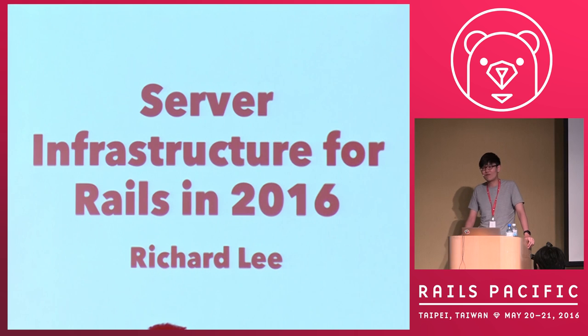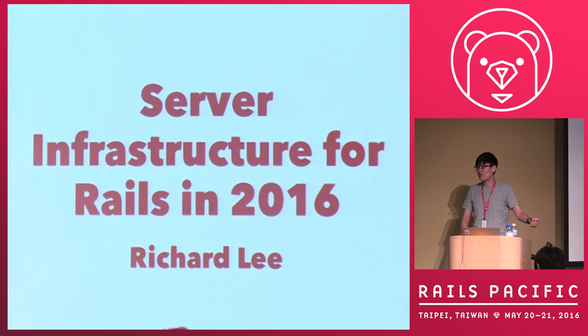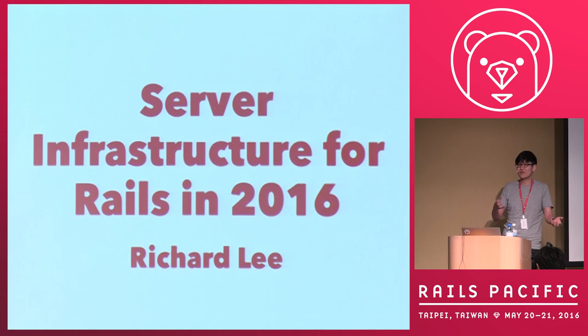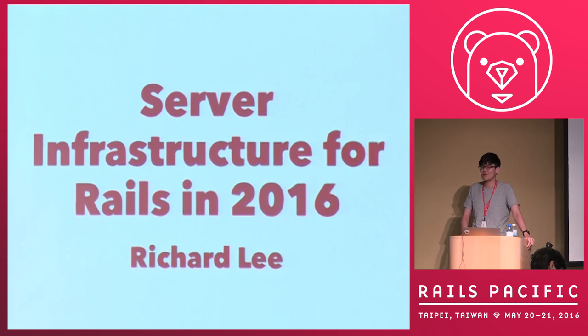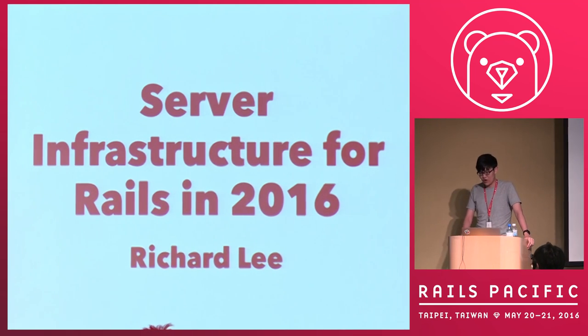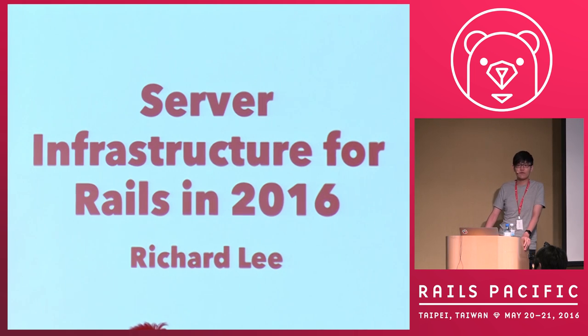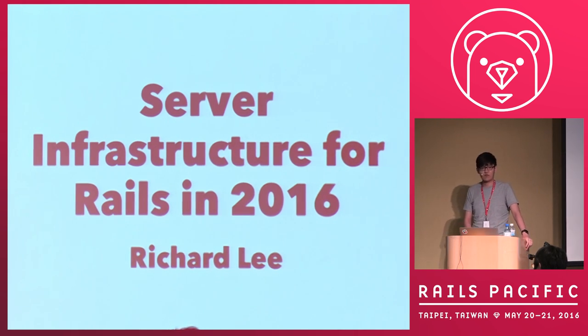I even had a conversation with a friend who writes a lot of Rails projects but doesn't use Rails at work. His boss asked why they couldn't just upload it and have it run automatically — like setting up an Apache server plus PHP, just put the PHP files via FTP and it runs automatically. So in this talk, I want to give you some new concepts about Rails server infrastructure and how you can improve it to make your Rails run faster.